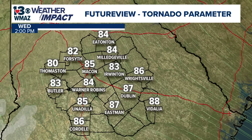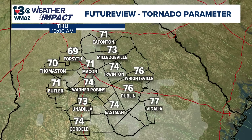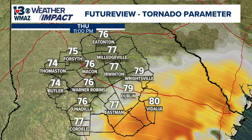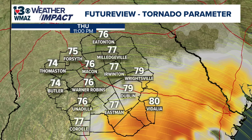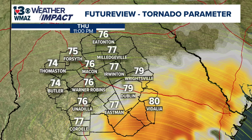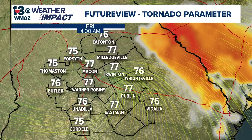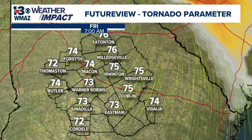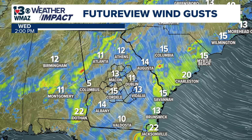Looking at the tornado parameter graphic — this shows the potential of a tornado at a given time. Going into Thursday overnight, around 8 to 9 PM, notice that the southeastern counties — Telfair, Wheeler, Treutlen, Montgomery — are showing darker colors, meaning the chances are higher for a potential tornado. Those counties are most likely going to be on the right side, the dirty side. As I mentioned, tornadoes related to tropical cyclones are weak and short-lived. Most of my attention will be on the winds, especially associated with the eye wall.